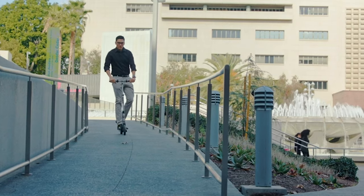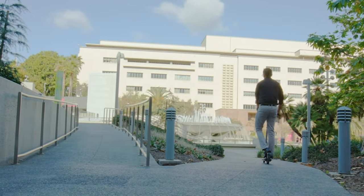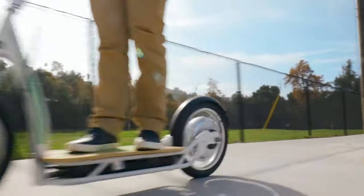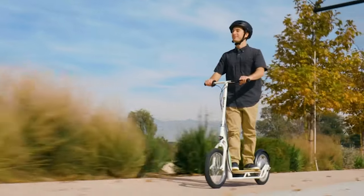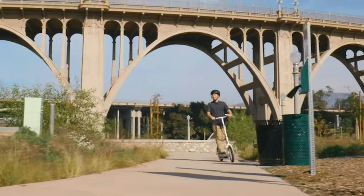That's why I've done the research and testing for you, and I've selected the top 5 models based on their performance, features, design, and price. Whether you're looking for a budget-friendly option, a high-end model, or something in between, I've got you covered. So without further ado, let's get started with the countdown.